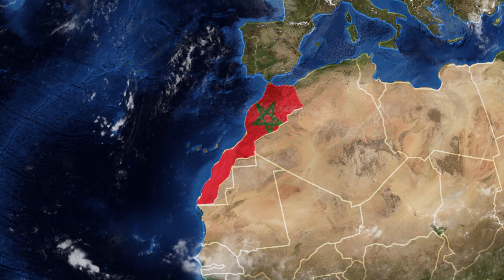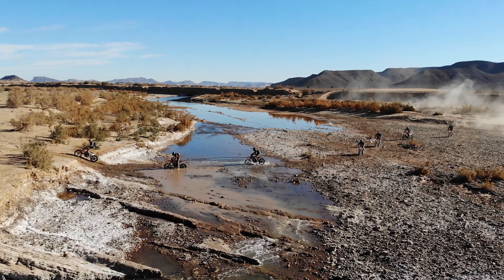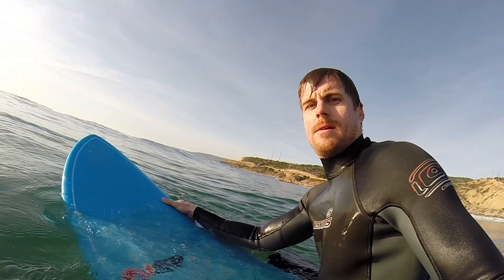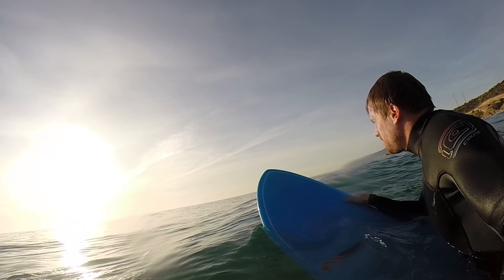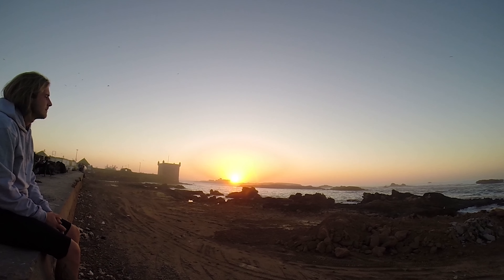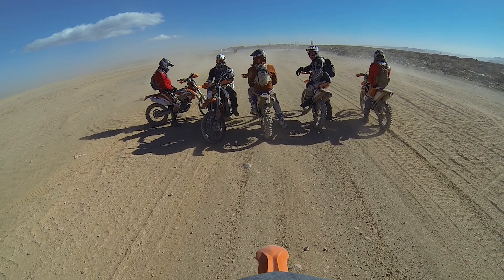Welcome to my new video guys. Today I'm really excited because I'm taking you to one of my favorite countries in the world — that's Morocco. Morocco is the gateway to the Sahara Desert, which means you have some of the best off-road riding in the world. It also has a very long coastline which offers world-class surfing, beautiful beaches, and the people are super nice — the food, culture, everything is just on top. I visited this amazing country many many times and this time I grabbed a bunch of friends, we flew over and rented dirt bikes from a local operator.